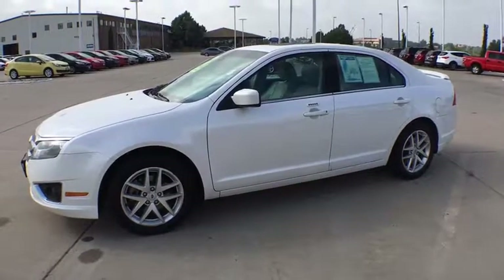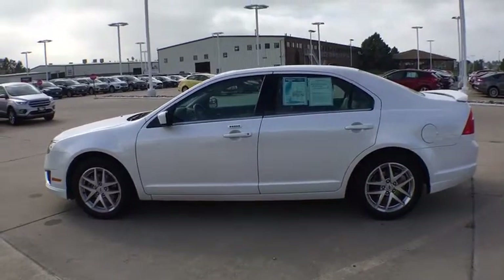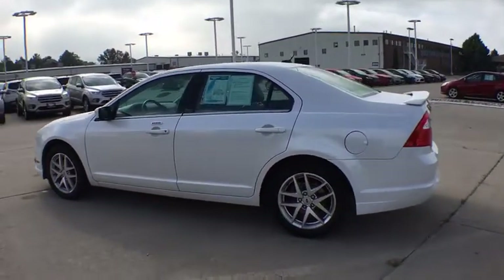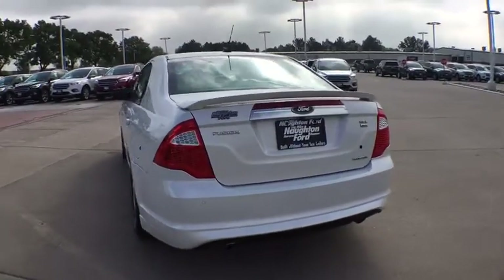The 2012 Ford Fusion. You can have both impressive power and great economy in a Fusion. This vehicle has less than 135,000 miles. Here are some of this vehicle's great options.